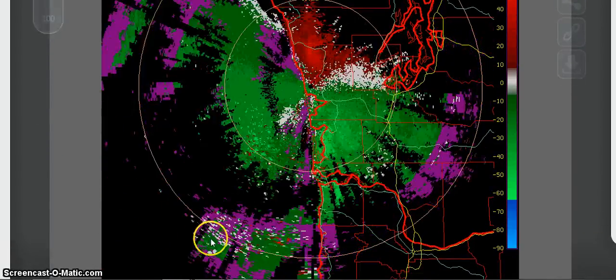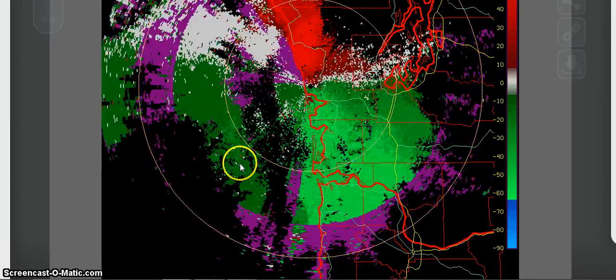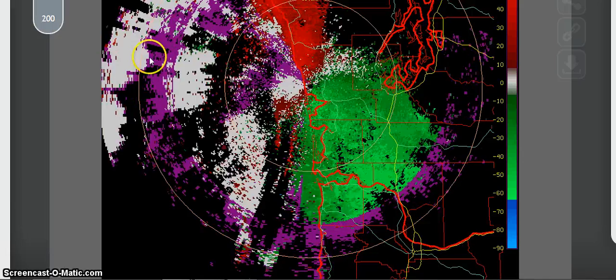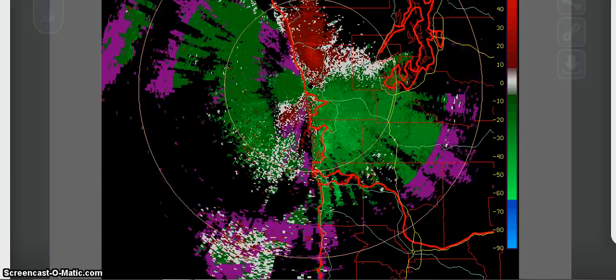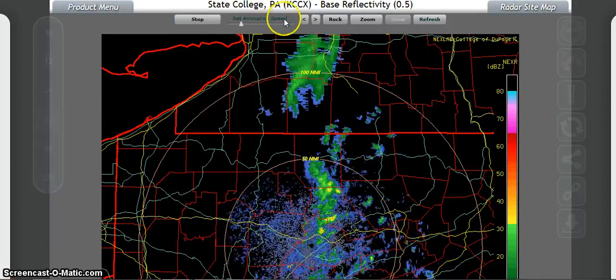This is the ocean over here that that's going out over. Let's look at another spot. This is State College, Pennsylvania.